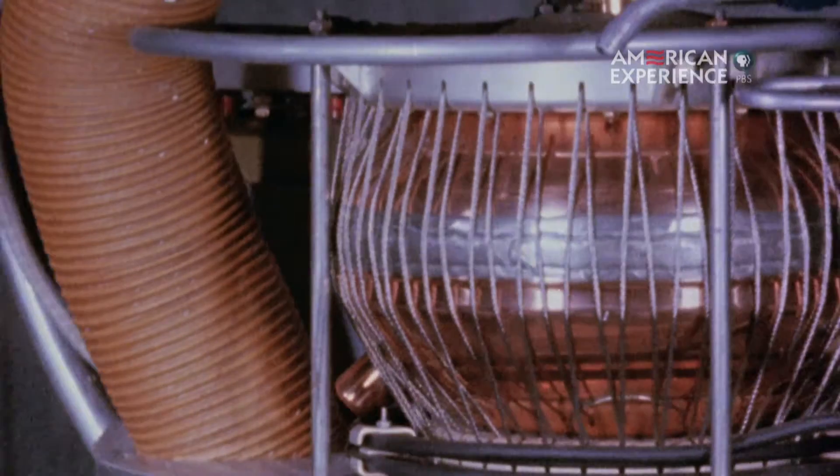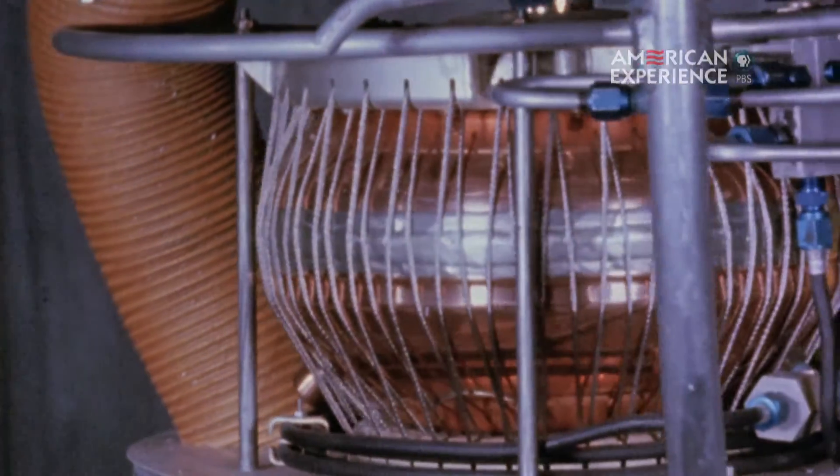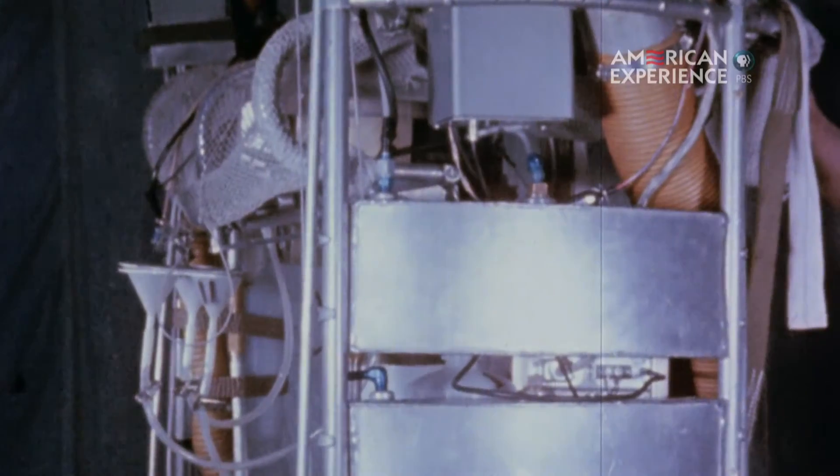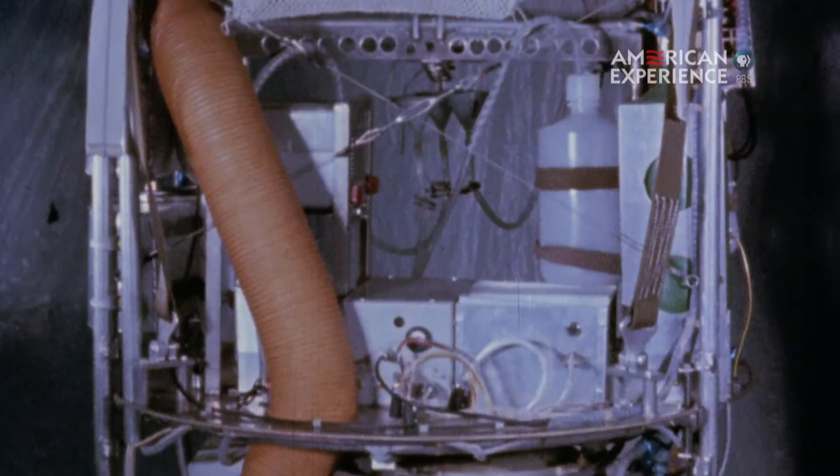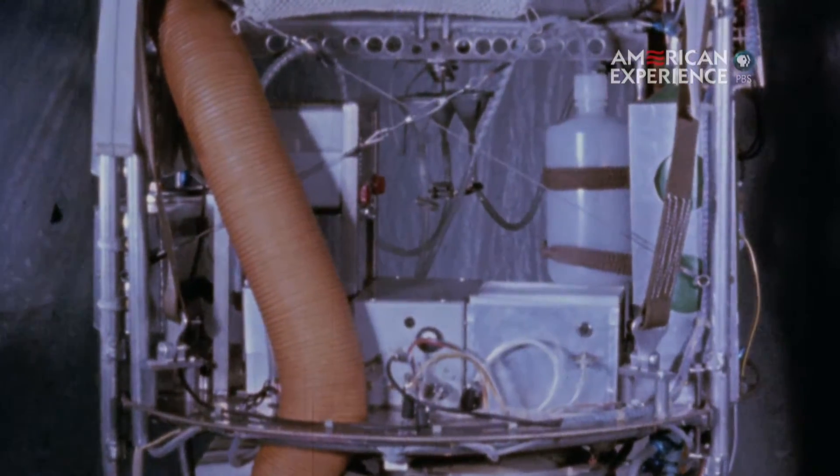These guys, they're really kind of cowboys. They're working on the fringes of the military, throwing together spare parts in incredibly smart, practical ways. And they accomplished a huge amount in a fairly short amount of time.